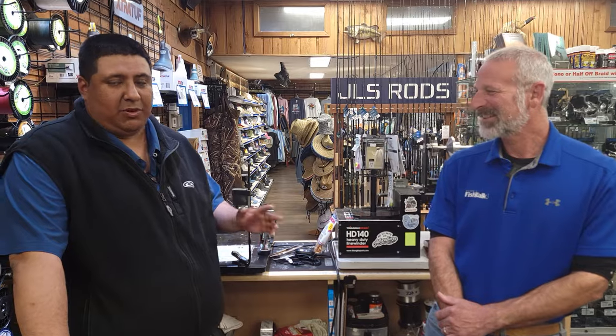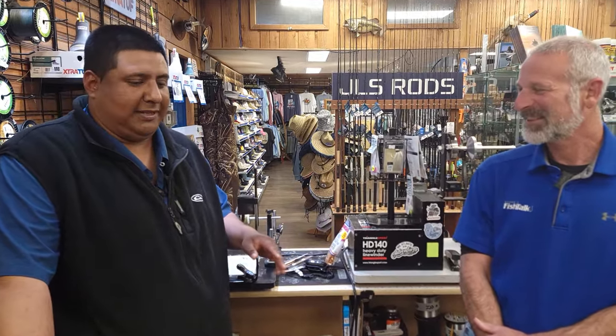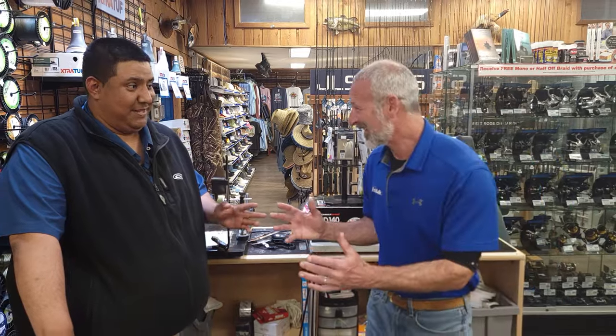Today we're with Lenny here from Fish Talk Magazine, and we're going to be covering some awesome stuff about light tackle fishing for cutlass fish. A lot of guys might not even know what a cutlass fish is, but they're really cool.